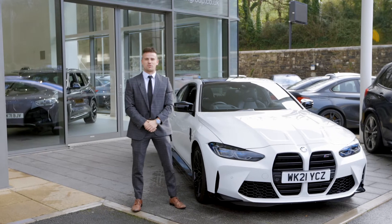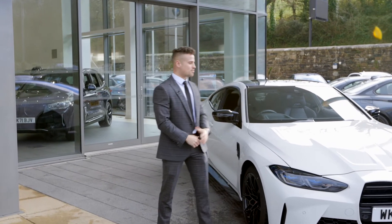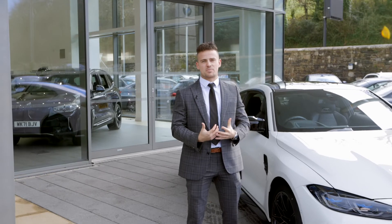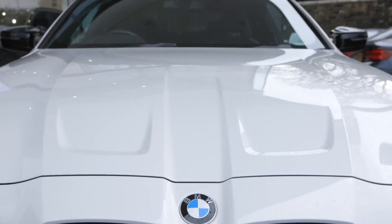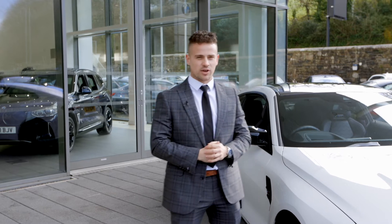Hi there, it's Henry from Ocean Fanworth BMW. I'm going to be showing you around this stunning M4 competition. The main feature of this car is obviously the M Performance power, so it sports 510 brake horsepower, 0-60 in 3.9 seconds. It's an absolute weapon of a vehicle.